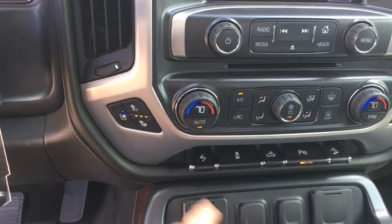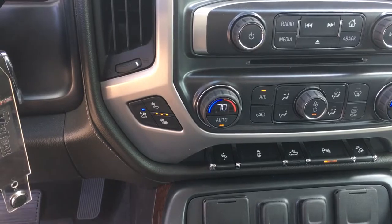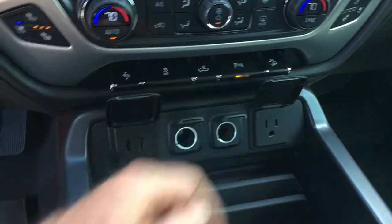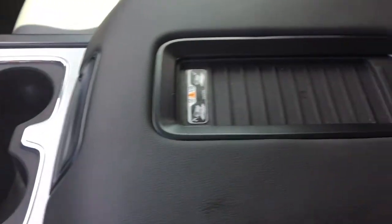This is the foot pedal that allows you to raise the pedals towards you or away from you. You're going to have all sorts of connectivity ports in here, and this does have a charging pad in the center console.